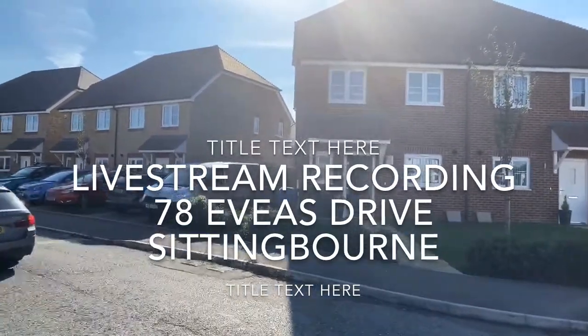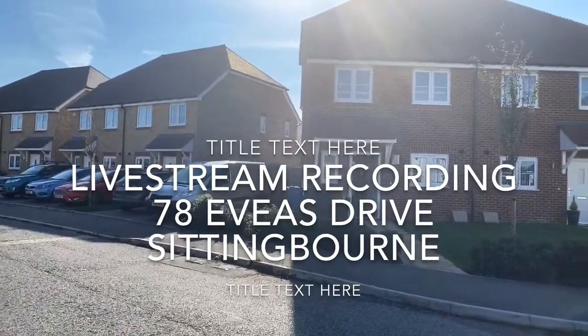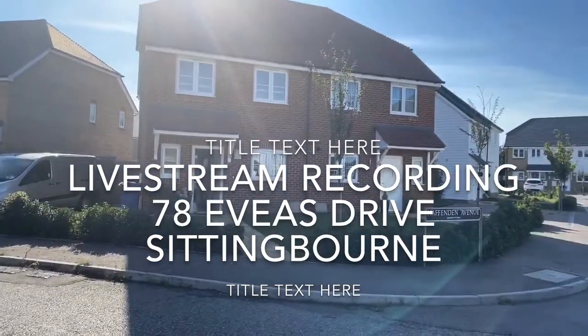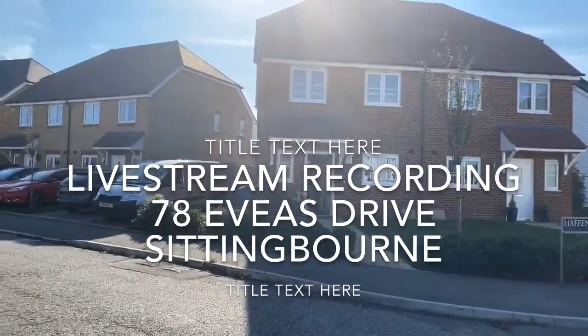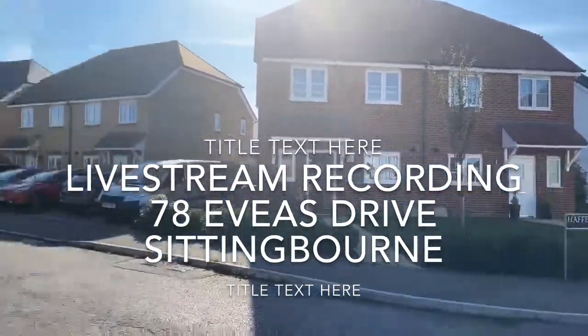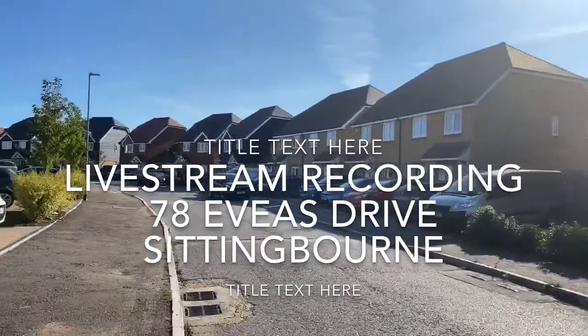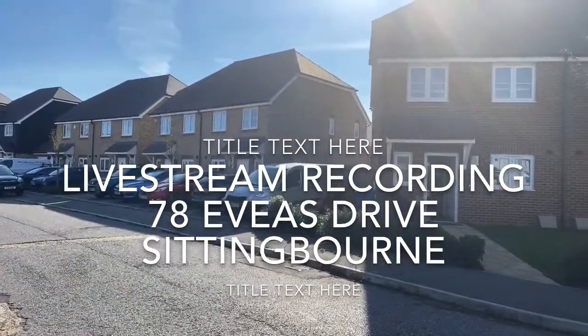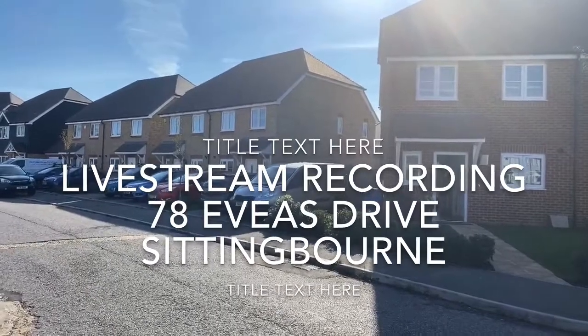Good morning. Hi, it's Dee Quigley here for our live stream event at 78 Evers Drive. This is a new property to the market — we haven't launched on Rightmove etc. yet, but it's coming onto the market at the beginning of next week and we've got an open house event occurring on Saturday the 19th of September.